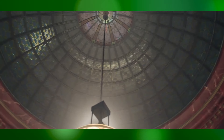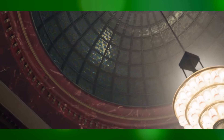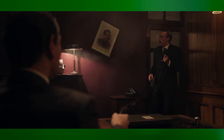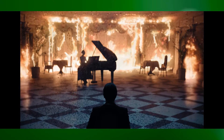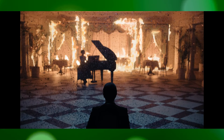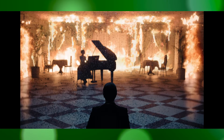Overall, the VFX in A Gentleman in Moscow are integral to its success, enhancing both the visual appeal and the narrative depth of the film. By combining historical accuracy with artistic innovation, the VFX team has created a visually stunning and emotionally resonant adaptation that brings Amor Towles' beloved novel to life.